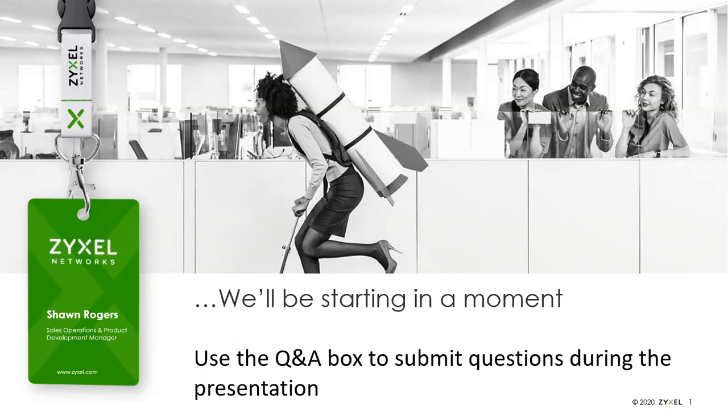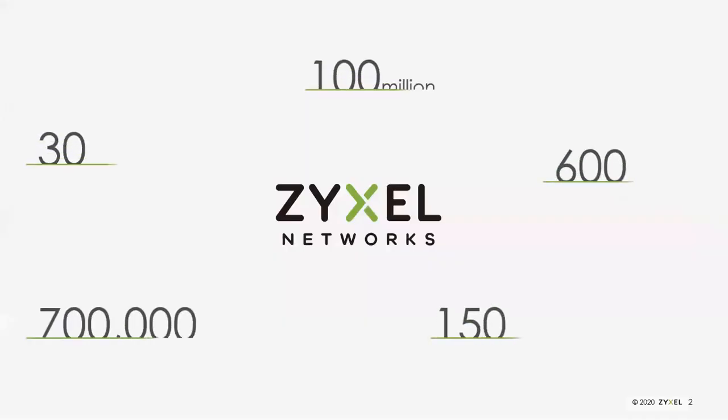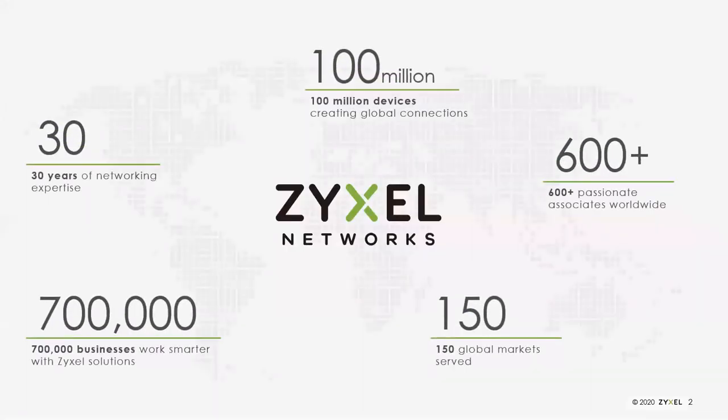As we go through today, go ahead and send your questions in using the Q&A interface. I will not be able to see hands raised or see the chat, so send any questions via Q&A. We'll get started with a brief introduction on who Zyxel is for those not familiar with us.